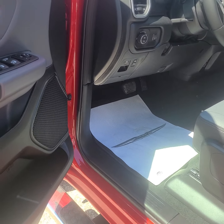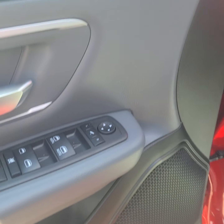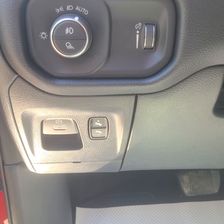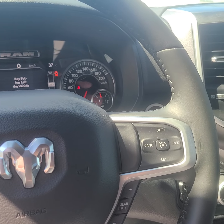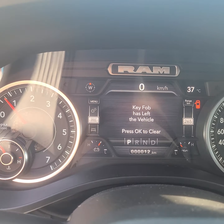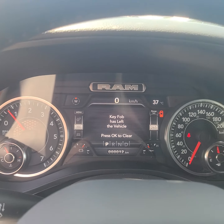Into the front — all of our door controls, our light controls, there's your adjustable pedals, all of our steering wheel controls, and there is your cluster. Only 12 kilometers on this one guys.